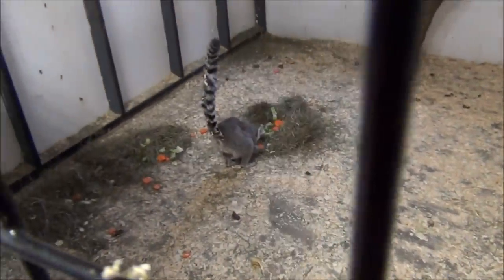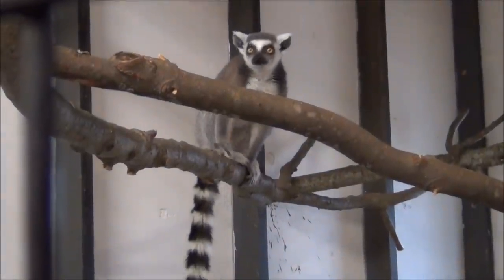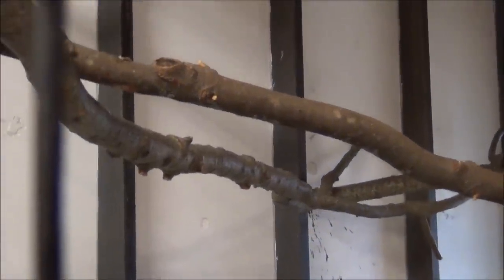Their eyes are really bright so they can see well at night. The males actually have stink fights with their tails, which is also something unusual. They are one of the most endangered species in the world, but doing quite well in captivity.